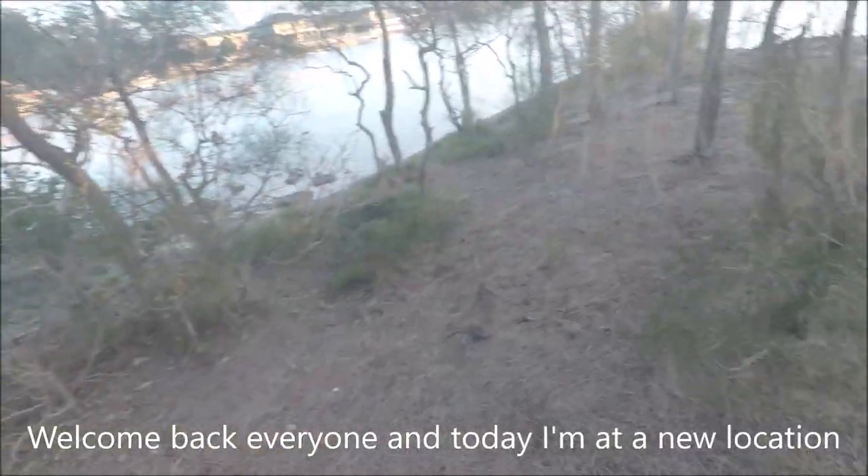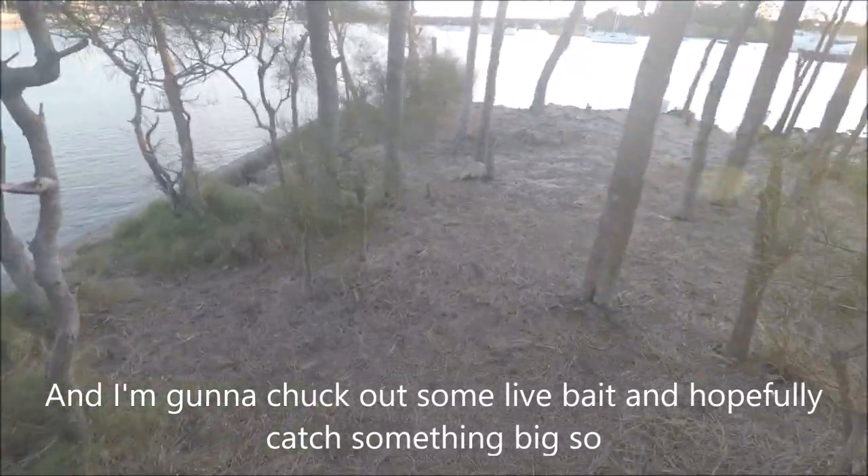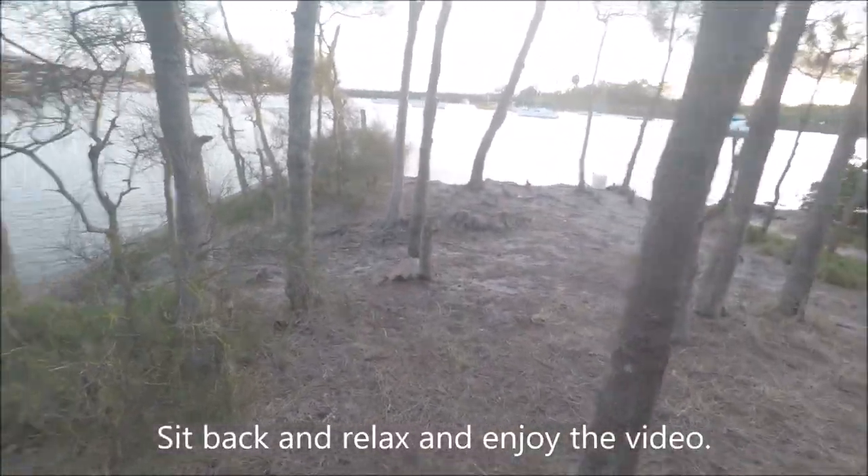Welcome back everyone. Today I'm at a new location and I'm going to chug up some live bait and hopefully catch something big. So sit back, relax, and enjoy the video.